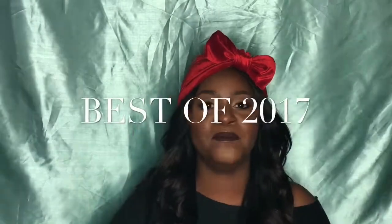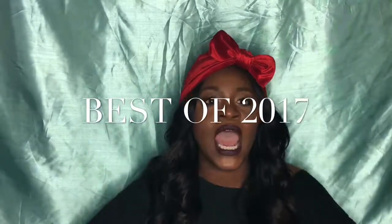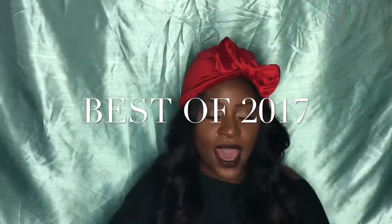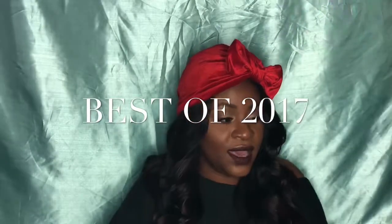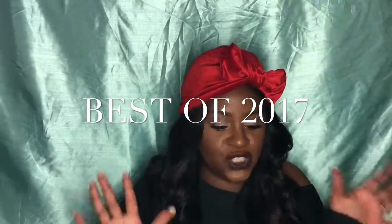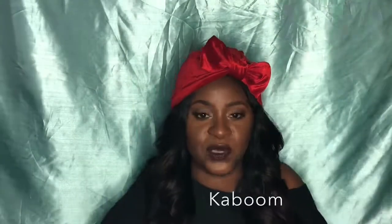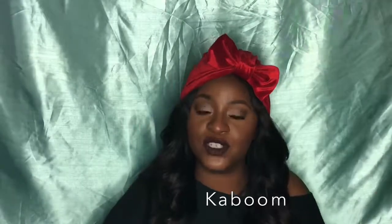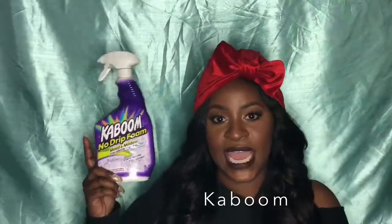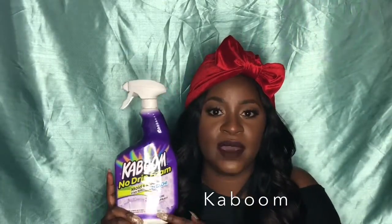Hi, it's me and I am back. This is going to be my 2017 absolute favorites. I'm going to cover everything from home goods to makeup and all the other stuff we love. So without further ado, let's get into it. It's Kaboom, and I have an old porcelain tub in my bathroom.